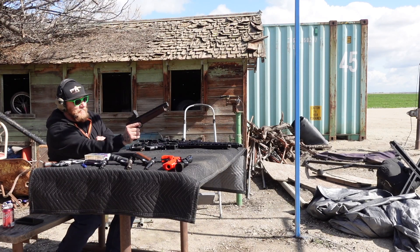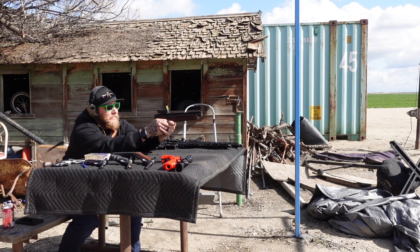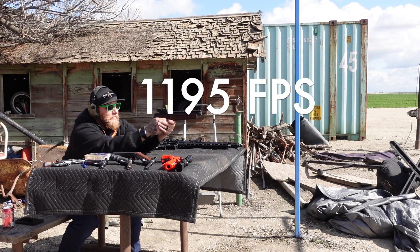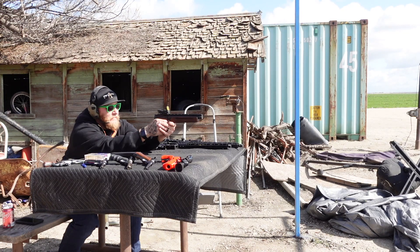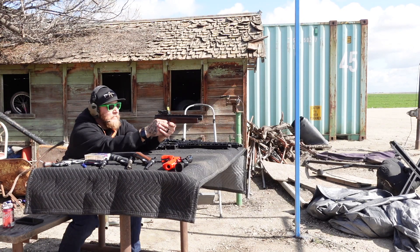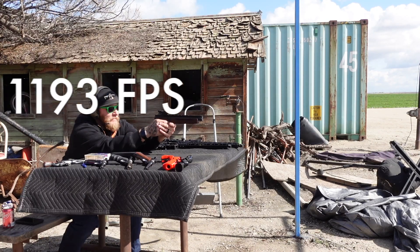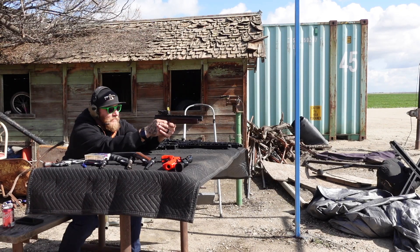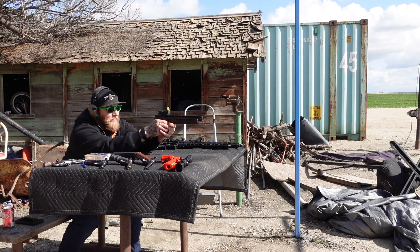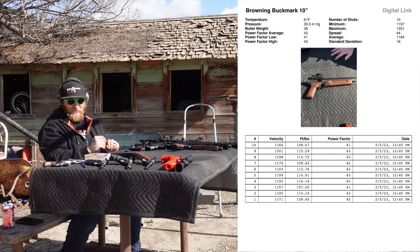Let's go ahead and run the Buck Mark and see how it goes. Ready? That got up to 1,200 feet per second.